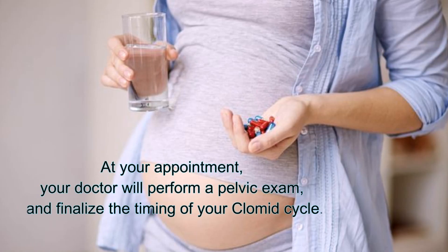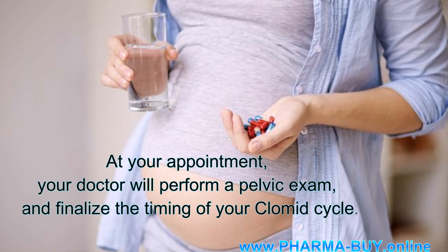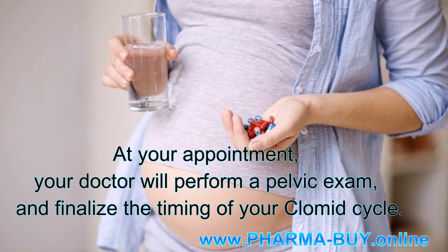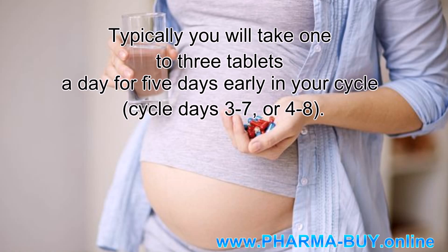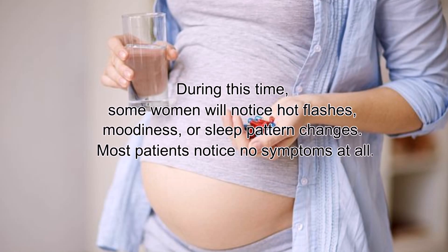When you first begin your period, call the office so that we may schedule an examination in the next 2-3 days. At your appointment, your doctor will perform a pelvic exam and finalize the timing of your Clomid cycle. Typically you will take 1-3 tablets a day for 5 days early in your cycle — cycle days 3-7 or 4-8.